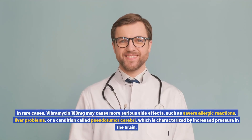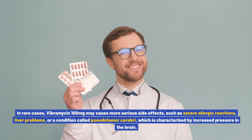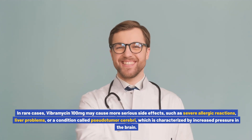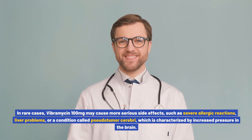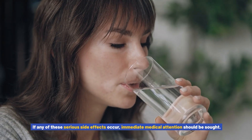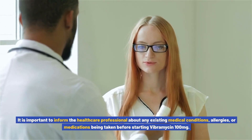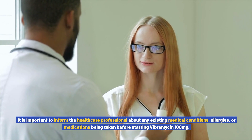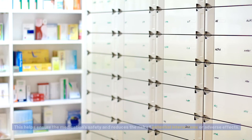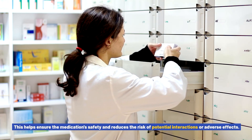In rare cases, Vibromycin 100 mg may cause more serious side effects, such as severe allergic reactions, liver problems, or a condition called pseudotumor cerebri, which is characterized by increased pressure in the brain. If any of these serious side effects occur, immediate medical attention should be sought. It is important to inform the healthcare professional about any existing medical conditions, allergies, or medications being taken before starting Vibromycin 100 mg, to ensure safety and reduce the risk of potential interactions or adverse effects.